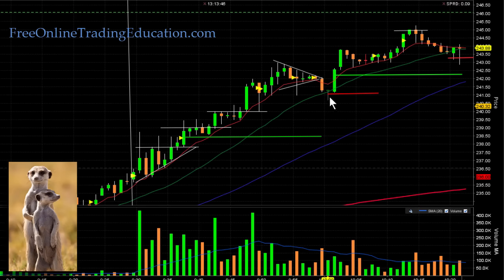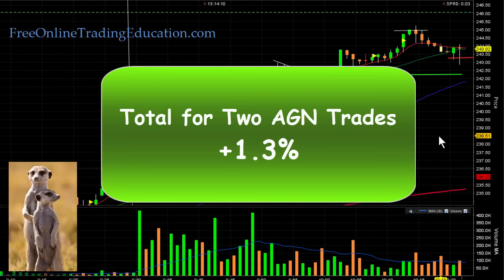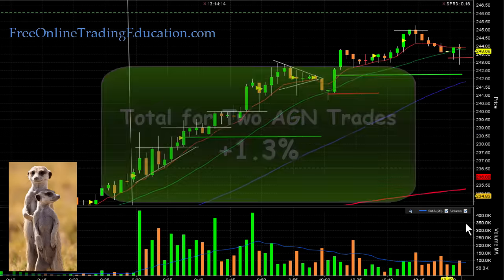Typically when price breaks down through that level for the first time it tends to go down more, but in this case it did a bull pullback so I immediately got right back in and worked this second trade. The 20 EMA and the 8 EMA were pulling together — that indicates consolidation, as you can see it was consolidating for a long time right here. These two trades together gave me 1.3% in just over an hour.